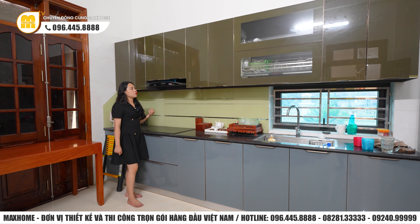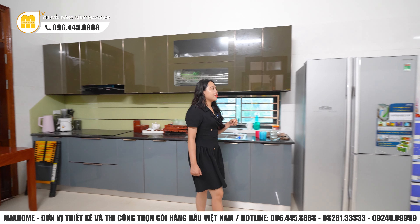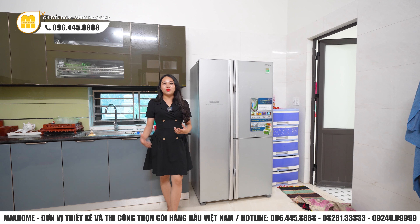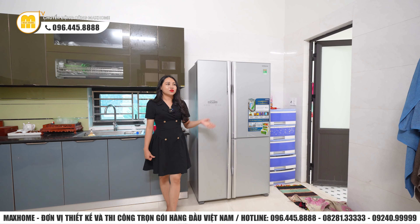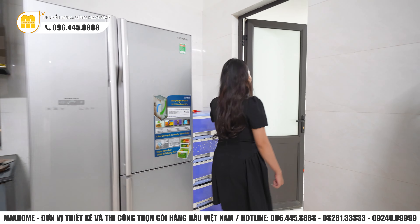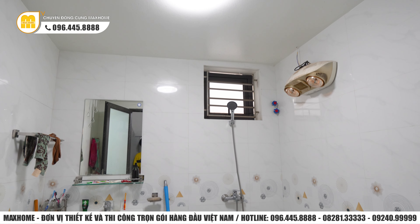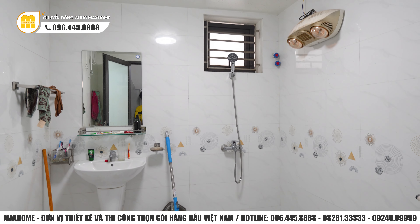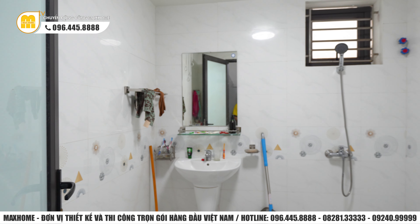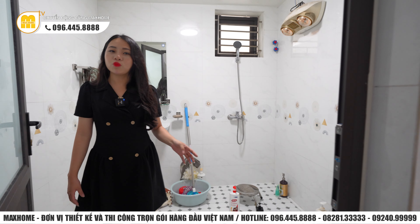Tiếp theo là khu vực nhà vệ sinh chung cho căn nhà, nằm ngay phía bên này. Nhà vệ sinh chung có diện tích vô cùng lớn, đầy đủ từ bồn vệ sinh, lavabo cho đến vòi tắm sen. Thiết kế đầy đủ từng thiết bị vệ sinh, nhưng diện tích lớn hơn một chút so với các nhà vệ sinh trong phòng ngủ vì đây là nhà vệ sinh chung cho cả căn nhà.